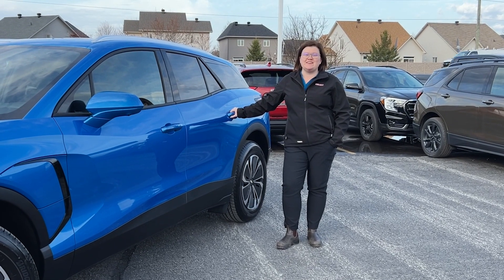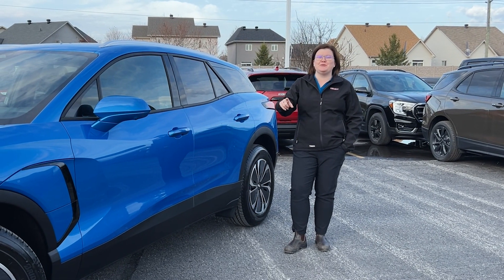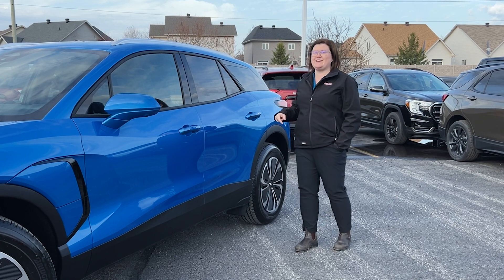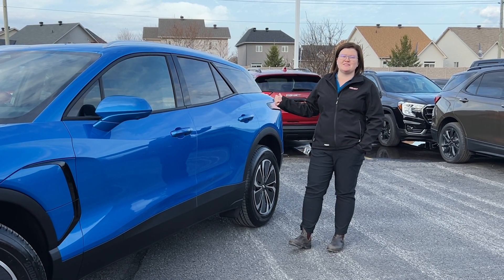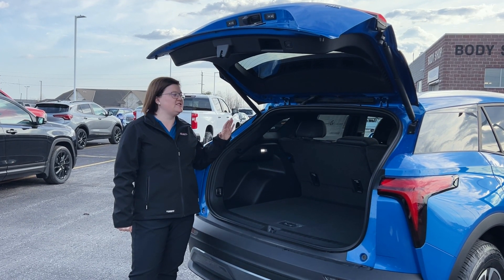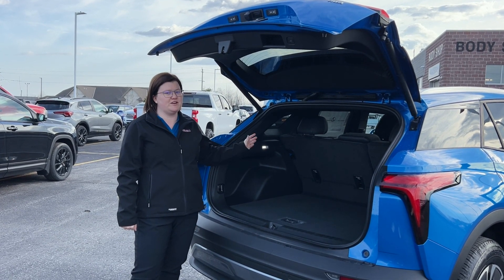This vehicle is equipped with all your safety needs. It's got your front pedestrian alert, blind spot sensors, overview 360 cameras, as well as your rear parking sensors and rear pedestrian. This vehicle has ample trunk space with also a 60-40 split in the back seats that pull down flat.